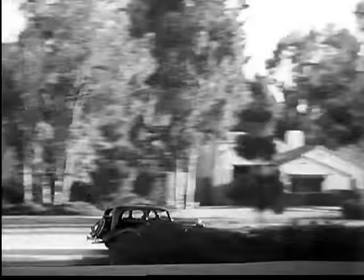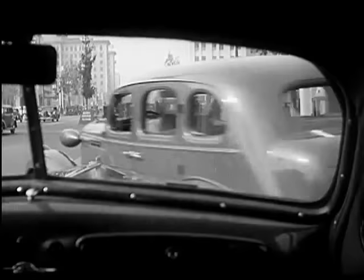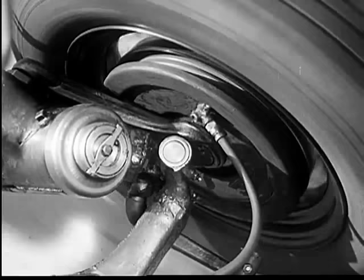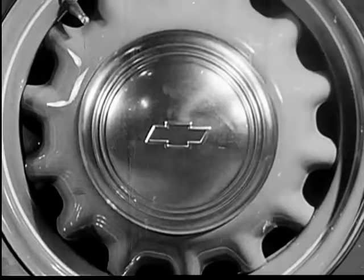A car that takes ninety horsepower to go from a dead start to sixty miles per hour in twenty seconds can stop in four seconds, but it takes four hundred and fifty horsepower in the brakes. The final safety and control of the car depends on the construction of the brake itself. It is the brake itself that stops the car, not the hydraulic control.